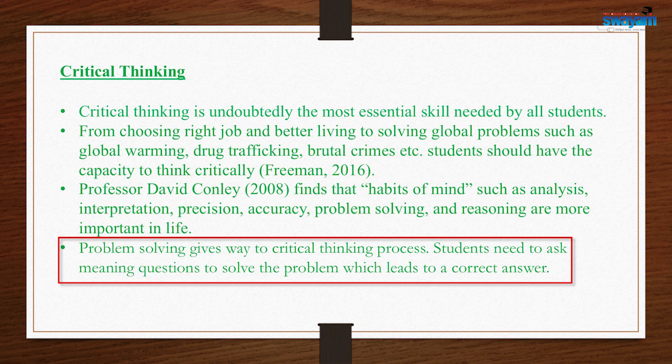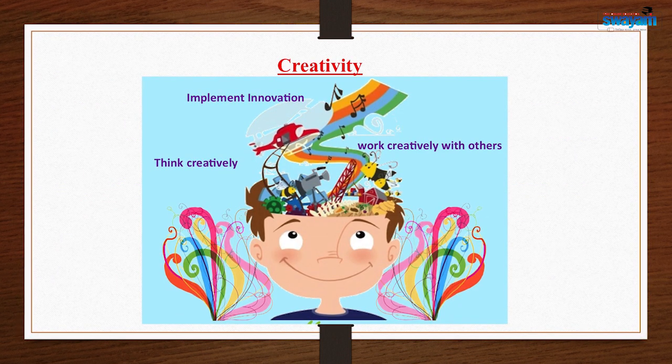You need to ask meaningful questions to solve problems, which may lead you to the correct answer or to many ways to think over the problem and find the best-suited answer. It is not always essential that having problem-solving skills will lead directly to the correct answer, but definitely we will have rational ways to lead our problem toward a correct answer.